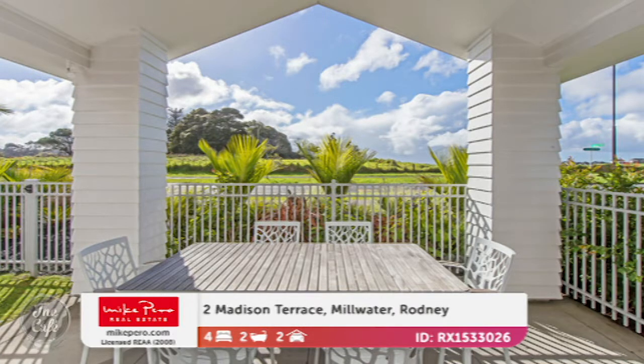It's a lovely sunny property with a good size floor area of 238 square meters on a 662 square meter corner site, with easy-care established gardens. That one's offers over $1.310 million. High pedigree — you've done it! Thanks Elaine. To see more on these properties and others, you can go to mikepero.com.